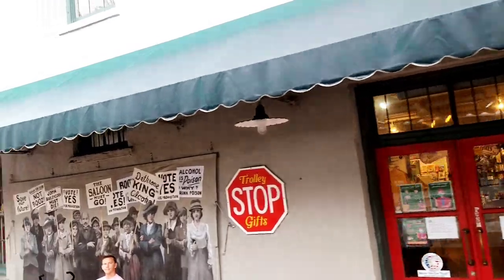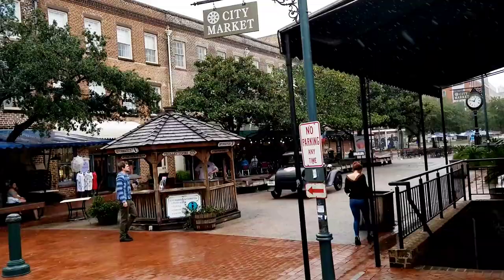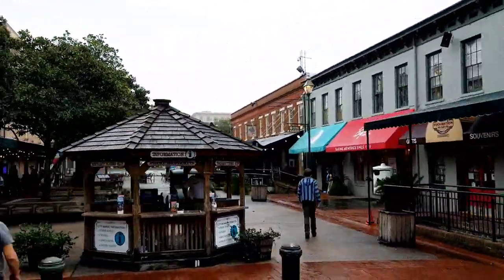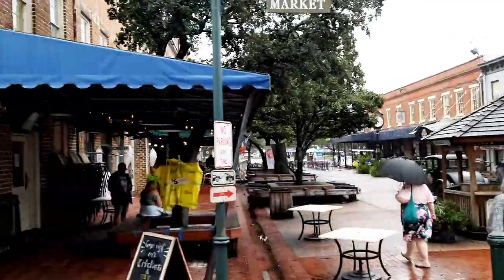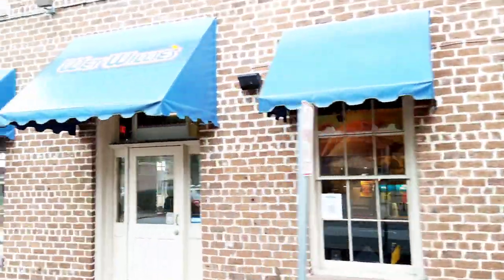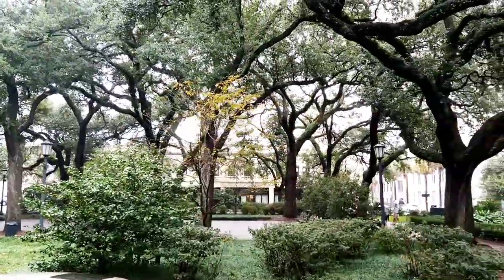We're riding right through the middle of City Market — one block to the right and one block to the left. Lots of restaurants, gift shops — you name it. We're going to make two stops here. Our next stop will be stop number ten on the eastern end of the market. And our last stop, stop number six. And there's a beautiful monument in the center.